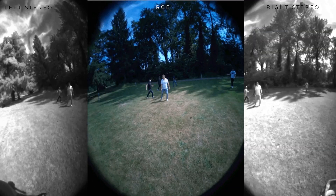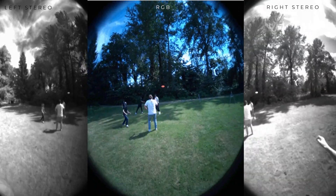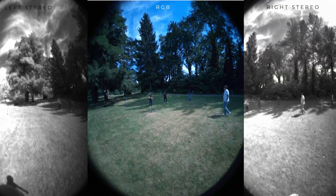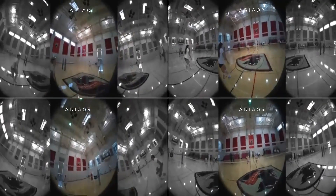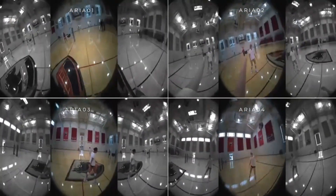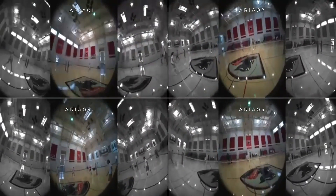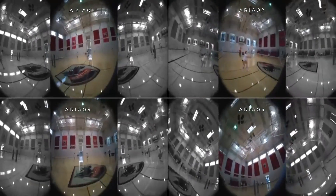This is another example of people playing Frisbee. This is the Aria view — the left stereo, right stereo cameras, along with the RGB camera. All the actors in a scene are wearing Aria, so the ego views are also time-synchronized. This is a four-person 2v2 volleyball match — you're seeing four Aria views simultaneously.